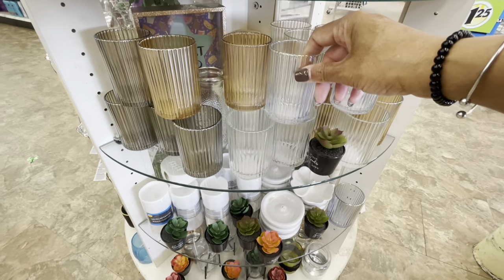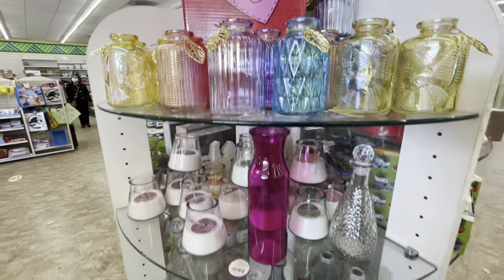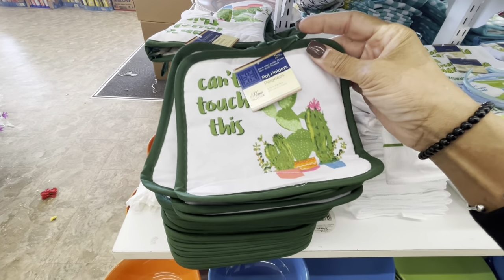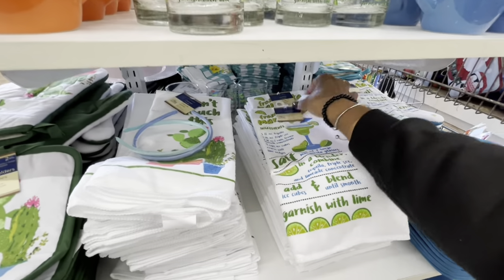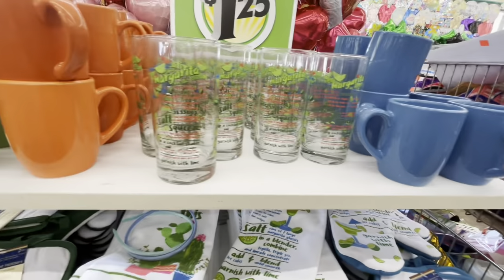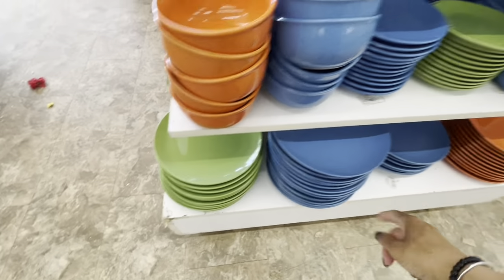They brought back these little different glass containers and bottles, the candles. They have all of the greens, the blues, and the orange. They even have the little pot holders - 'can't touch this' - and you get two of those. Here is a kitchen towel - 'can't touch this' - it's like a matching set. They have 'frozen margarita' with the ingredients. They also have the pot holders to match with the mittens. They have the margarita glasses with the ingredients on them. They have the mugs - I love the green mugs, those are really cute - and they have the plates to match, the green. They also have the saucers.